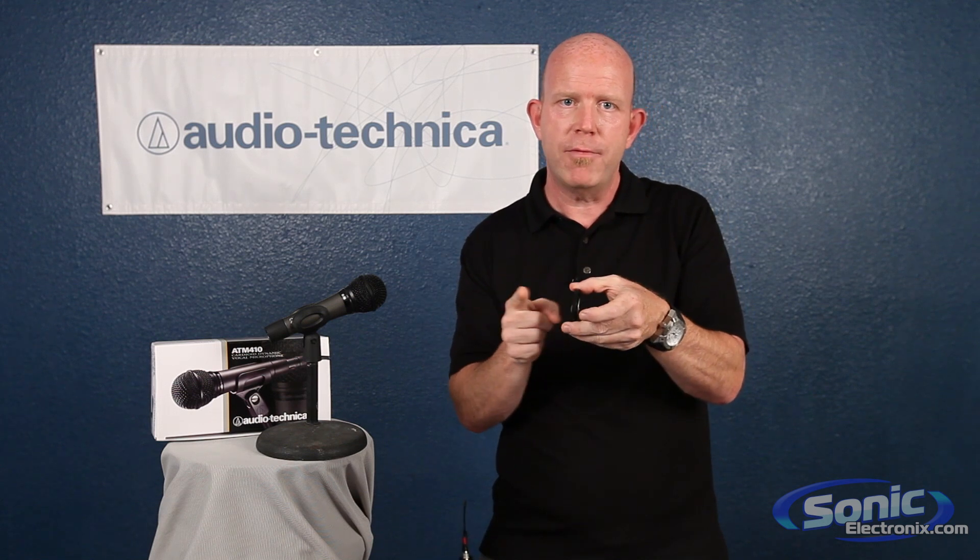The reason I'm using this as an example, which is from a headphone, is that speakers are essentially microphones in reverse. With a speaker, we put energy into it, and it creates a magnetic field that causes the diaphragm to move.